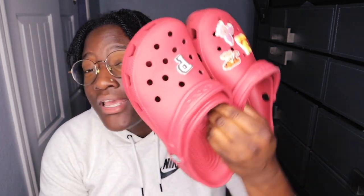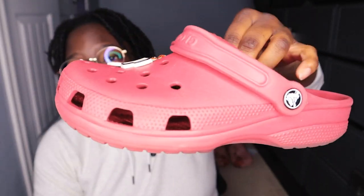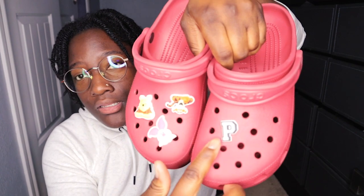Next I got my red ones. These were actually one of my first pairs that I bought, and I themed them out for Winnie the Pooh. Got the initial P for my nickname. Those are actually one of my favorites — I used to wear those like crazy, but I've kind of chilled out on those for now.